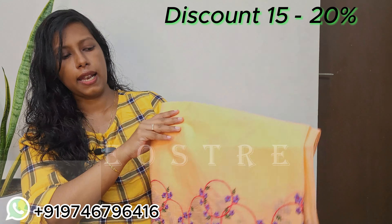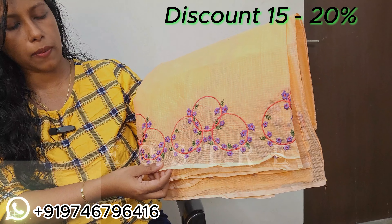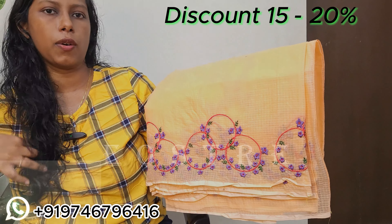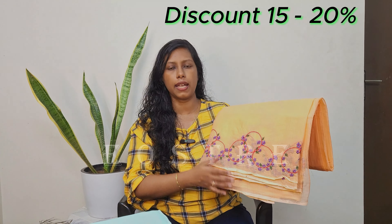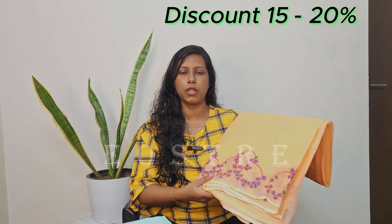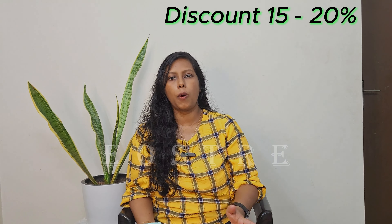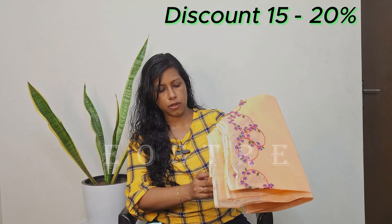This is the last sari in the section. This is a dark peach with a red lavender shade. We have completed the full open video and shown the full length. This sari is about 1550 rupees with a 15 to 20% price discount.